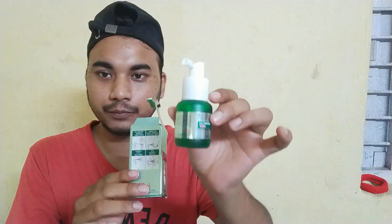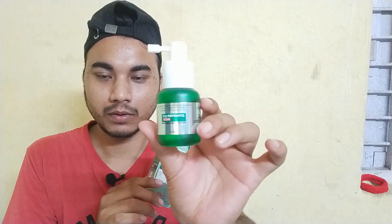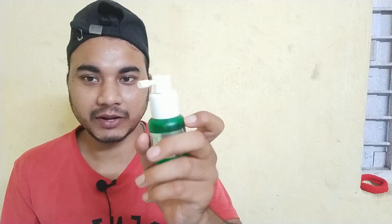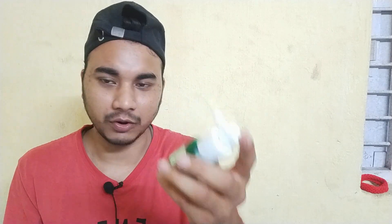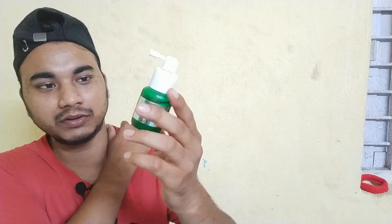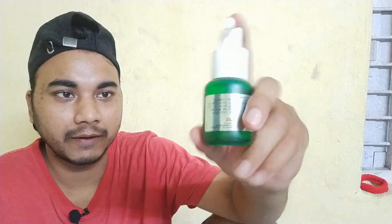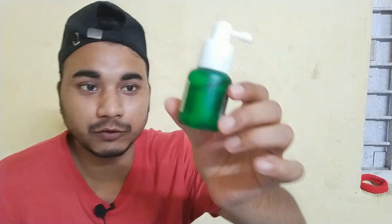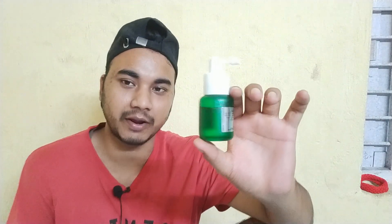Here is the product. This product is like a Volini spray, but it is better. We received it from the railway — here is the label that says 'not for sale,' so it does not have a price listed here. But you can buy it from the market for around 290 rupees.